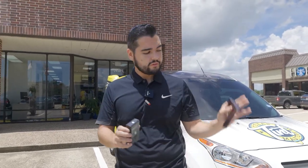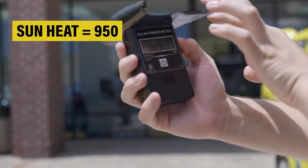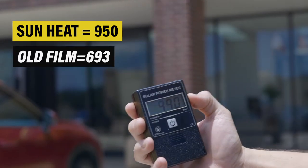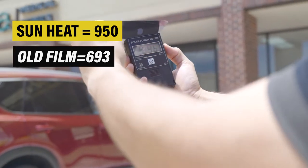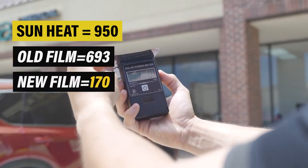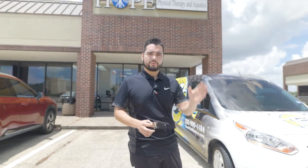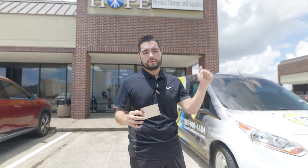We're standing outside with this meter that measures the sun — the higher the number, the hotter; the lower the number, the less heat. This is the tint that was on it before. We face the meter upward, it reads around 950. We put the old film over it and it comes down to about 693. Now we take the new film we're putting on — starting at 900, we put the new film over it and it brings it down a whole lot more. This is a huge drastic difference — it's going to keep the storefront a lot cooler so when the sun's coming up, it's not going to be as hot inside, making it more comfortable and reducing the cooling cost of the building.